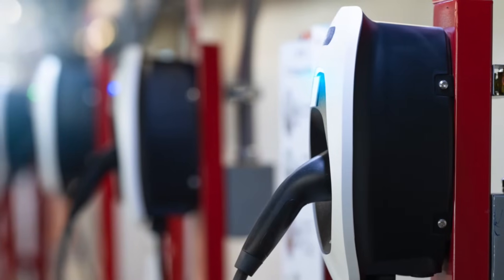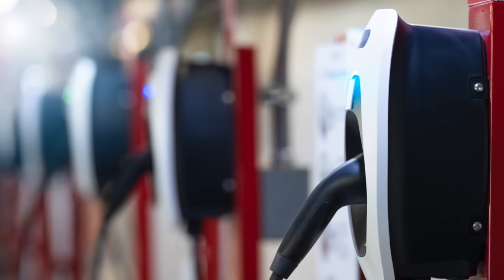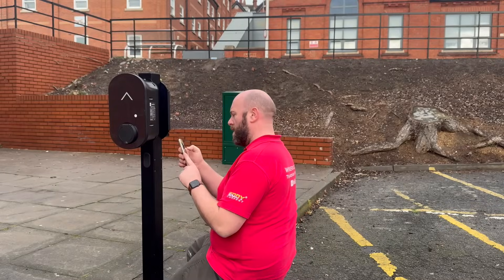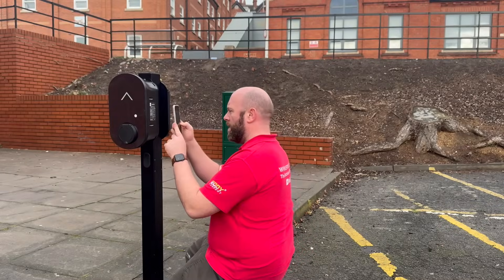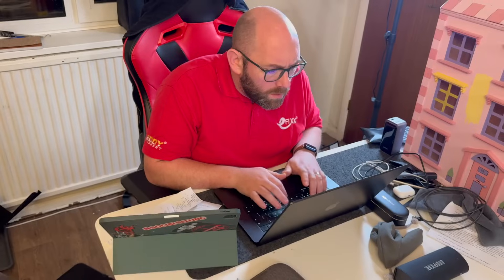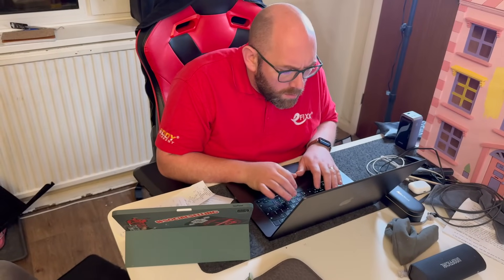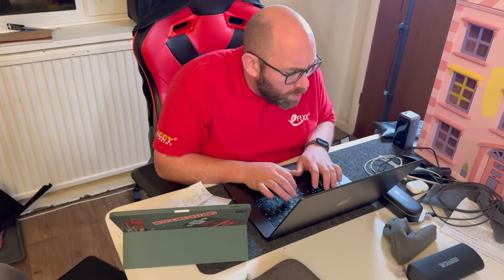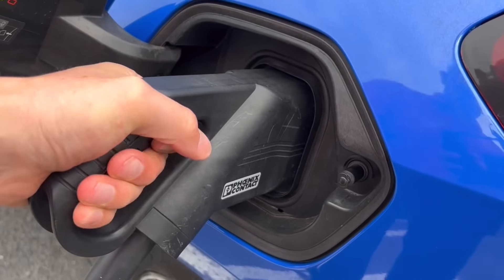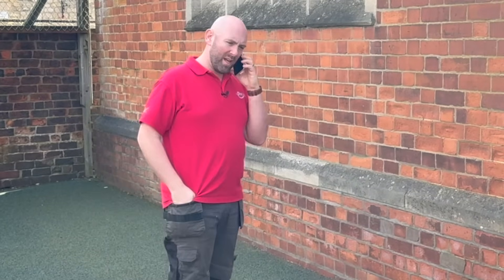In a commercial setting, RFID ensures that only authorised personnel have access to charging equipment, preventing misuse or theft. Businesses can effectively monitor and control who is using the chargers, track usage patterns, and ensure that only registered vehicles are being charged. A strong back-office system can detect if chargers go offline or if any irregular activity is detected — such as an attempt to use the charging station outside of authorised hours — and send an alert to the duty holder.